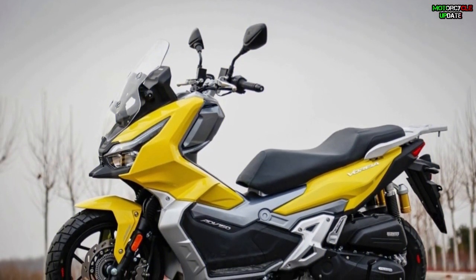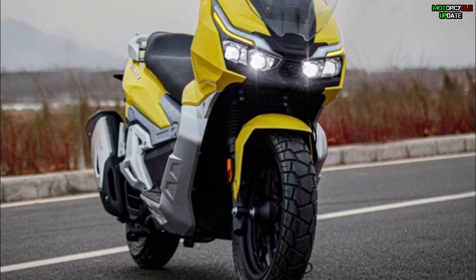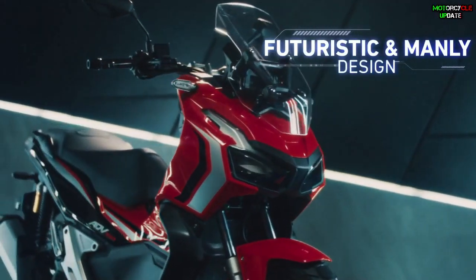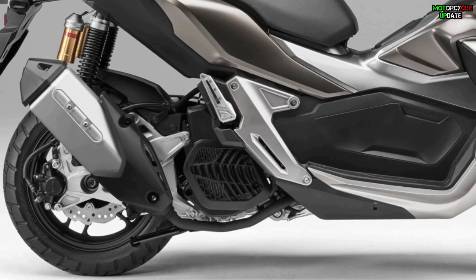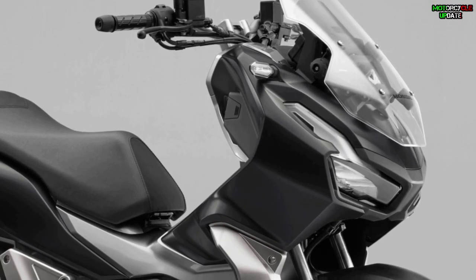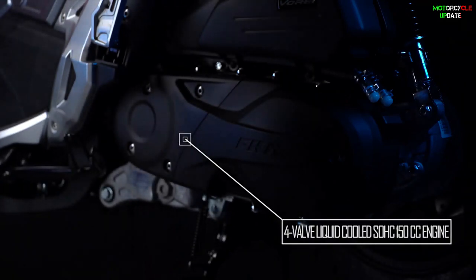In terms of dimensions, the Dayang Vorei ADV 150 has a seat height of 775 millimeters, ground clearance of 165 millimeters, and a weight of 150 kilograms. Meanwhile, the Honda ADV 150 has a higher seat height reaching 795 millimeters, the same ground clearance at 165 millimeters, and a lighter weight of only 133 kilograms.